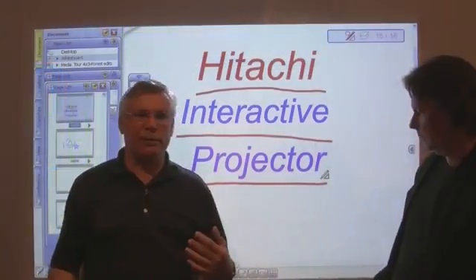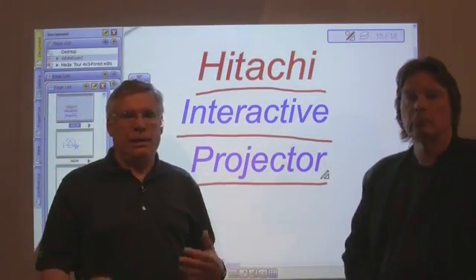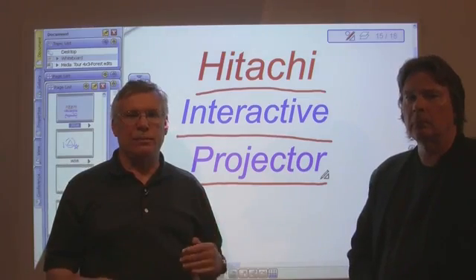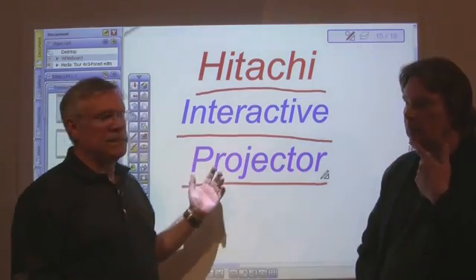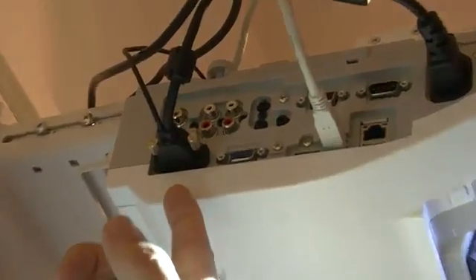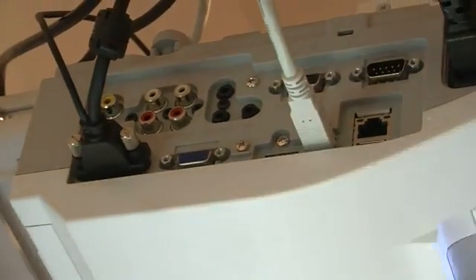There's virtually no shadowing from this projector. You're never blinded by the projector's light. The ultra short throw projector can be installed in small rooms, mounted in the front of the room where the presentation is taking place. This projector is also very rich in connectivity and includes an RJ45 and USB port.